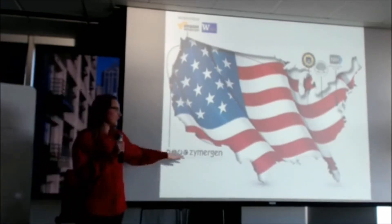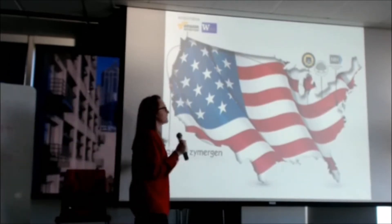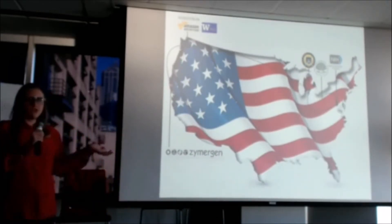I'm a data scientist at Zymergen, but my journey actually starts in Cleveland, Ohio, where I was an economics student at Case Western Reserve in my junior year.